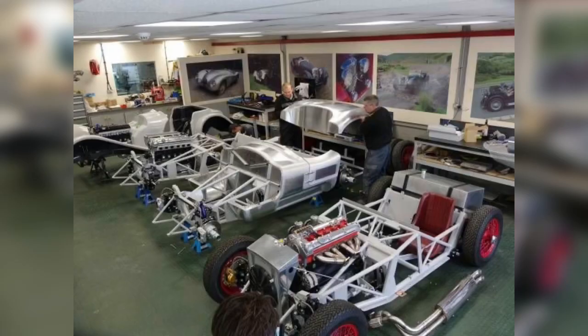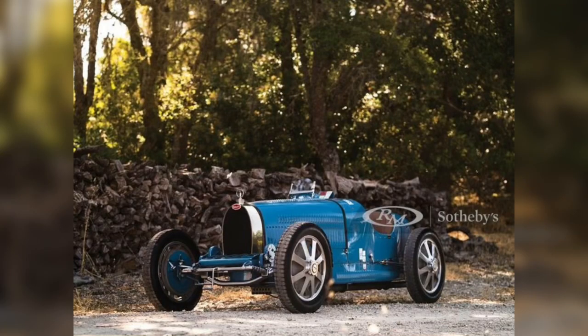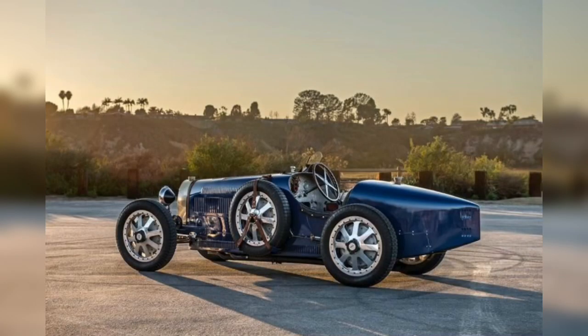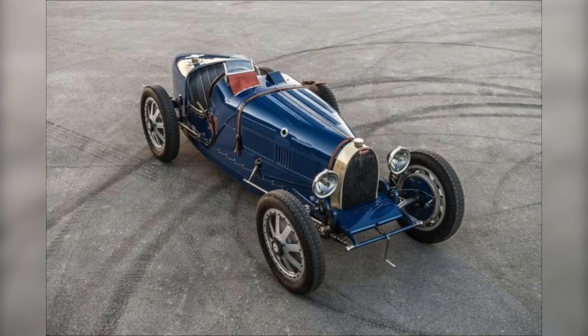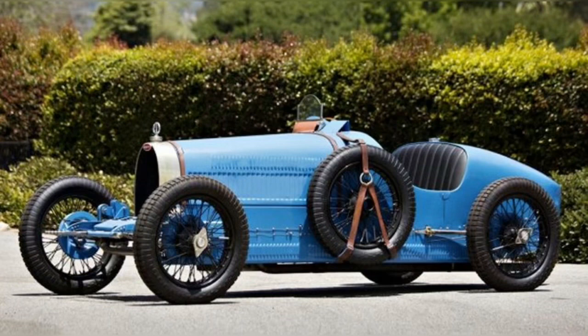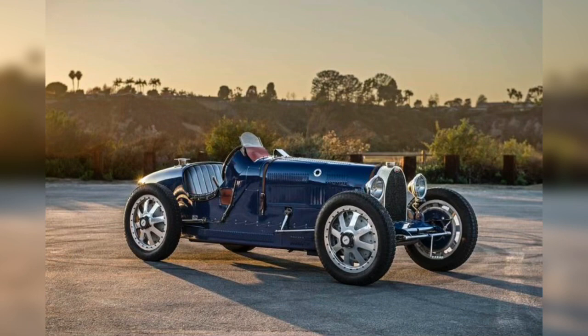The Bugatti Type 35 was continually being modified and improved upon, but broadly falls into the following variants. The naturally aspirated original defining model was introduced at the 1924 French Grand Prix held at Lyon. The inaugural outing for the Type 35 was not a success due to fitment of problematic tires.